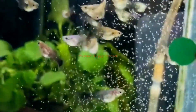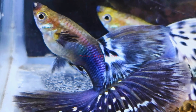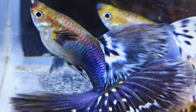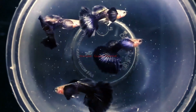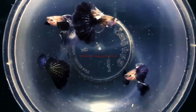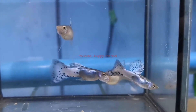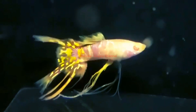Third, juvenile guppies will not have as good coloration as adults. If your guppies look dull, they may simply be young — feed them a high quality diet and wait until they reach adulthood. Fourth, genetics affect coloration. Some guppies are genetically better than others and will show better color no matter what. Make sure to get guppies from a good source.